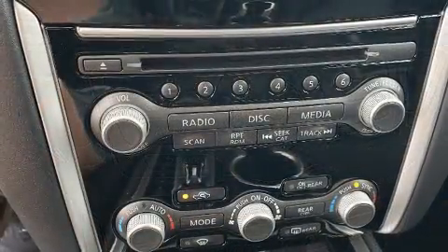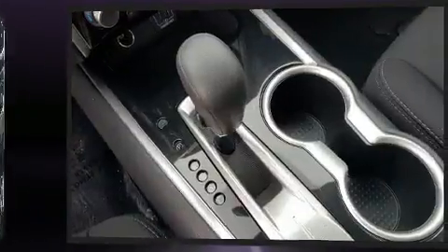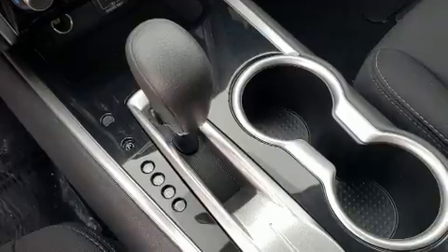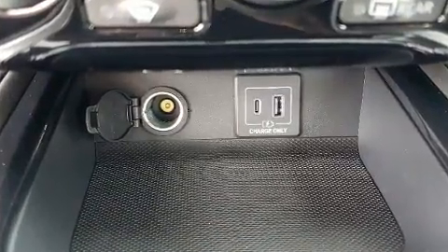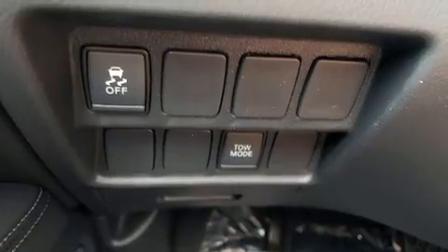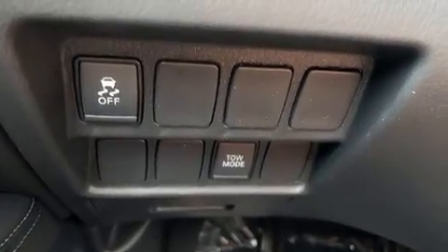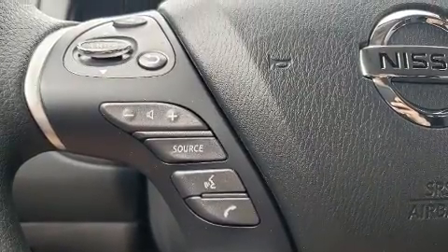Premium sound driven by six speakers provides you and your passengers a sensational audio experience. Nissan also prioritized safety and security by including dual front impact airbags, head curtain airbags, traction control, brake assist, a panic alarm, and four-wheel disc brakes.